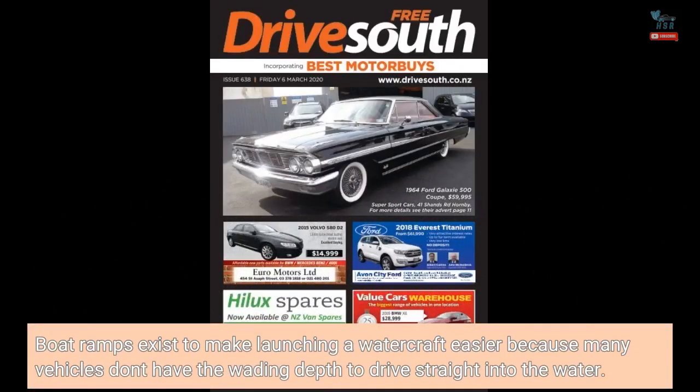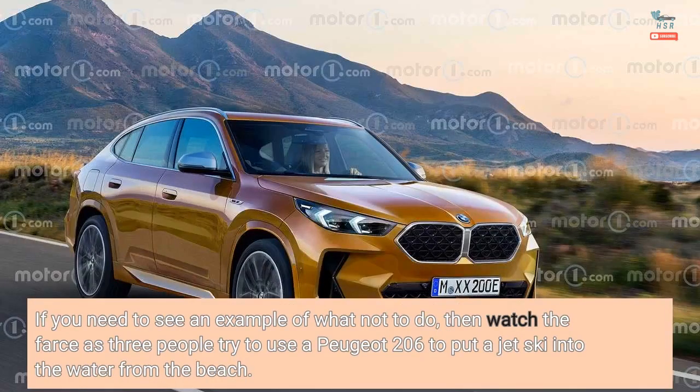Boat ramps exist to make launching a watercraft easier because many vehicles don't have the wading depth to drive straight into the water. If you need to see an example of what not to do, then watch the farce as three people try to use a Peugeot 206 to put a jet ski into the water from the beach.